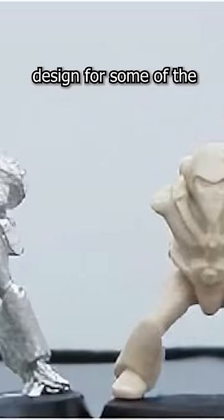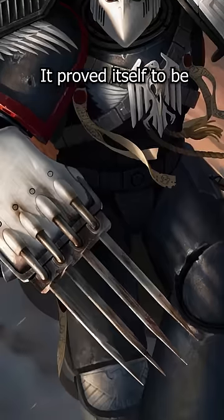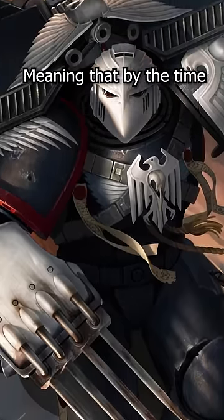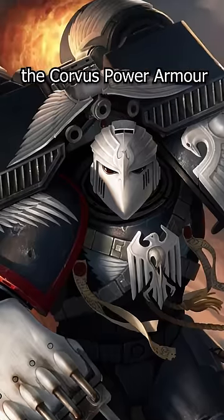It was also the original design for some of the very first Space Marine miniatures. Despite originally being a specialization helmet, it proved itself to be superior to the current mark of power armor, hence it was widely adopted. Meaning that by the time the Horus Heresy was in full swing, most Space Marines used the Corvus Power Armor.